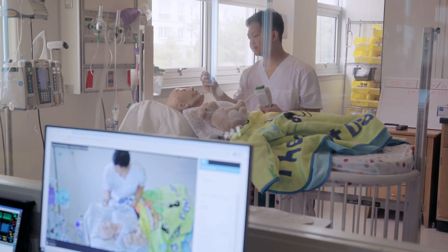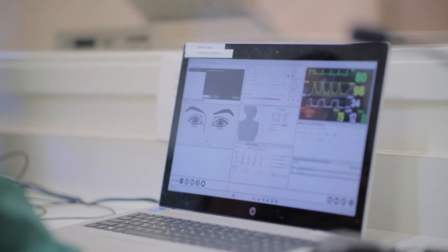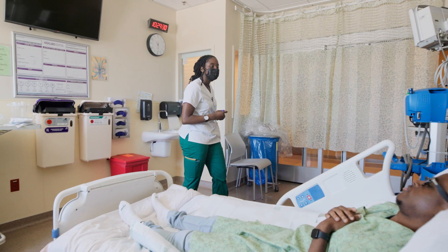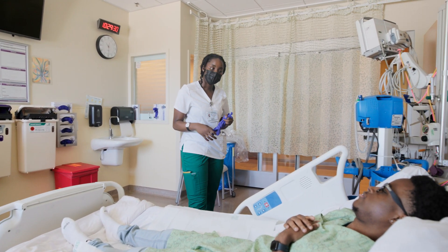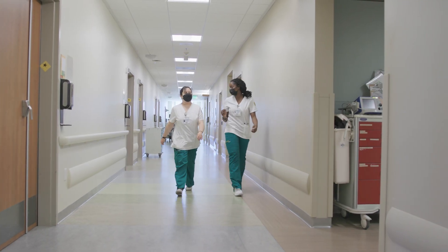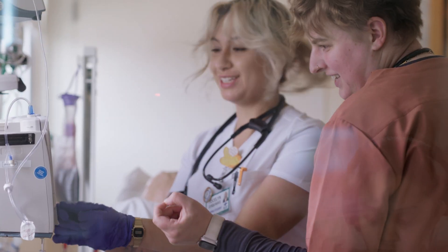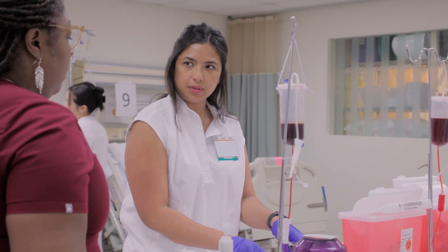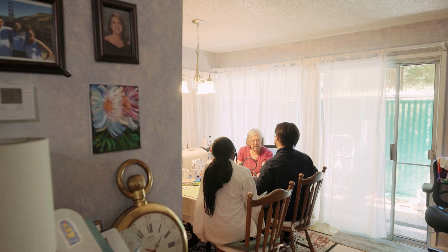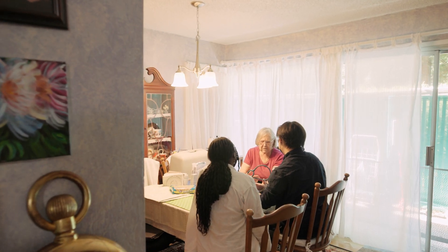It gives them an opportunity to practice, practice, practice, so that when they get into the clinical environment they have the skills needed to be in that environment. Our clinical partners are assured that our students know what they're doing when they're there. We absolutely see an increase in student confidence as a result, and the confident student is a student who learns better and performs better, gives better care, and grows faster.